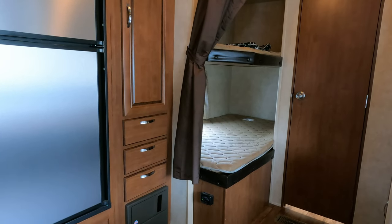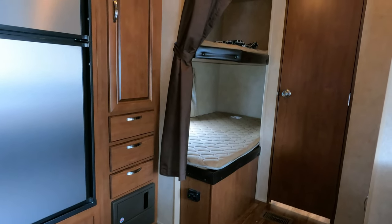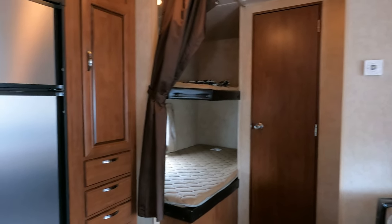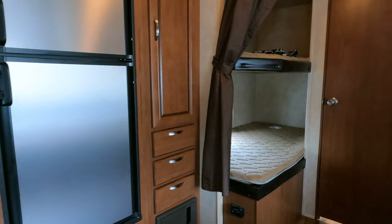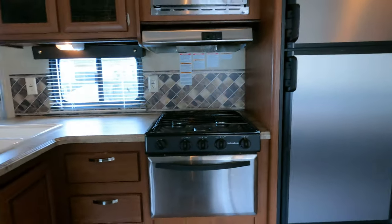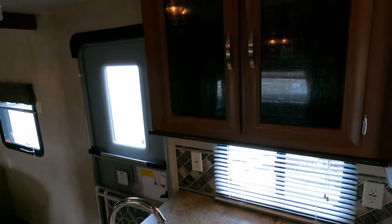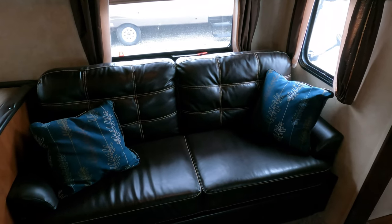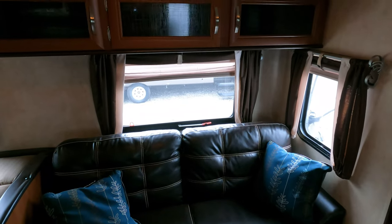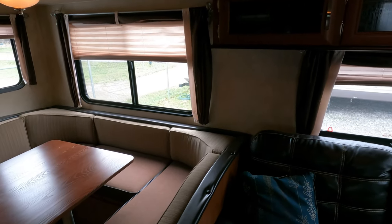We take trade-ins and we do have financing available with approved credit and down payment. If you're interested in starting that process, give one of my salespeople a call: 706-965-7929. We have delivery available — just give us a call for a quote. All we ask is that you reimburse us the cost of delivery. For example, if it costs us $557 to take this thing to Florida or wherever, that's what we charge you. Just cover our expenses — fuel and paying the driver. We keep things very easy, simple, and done.